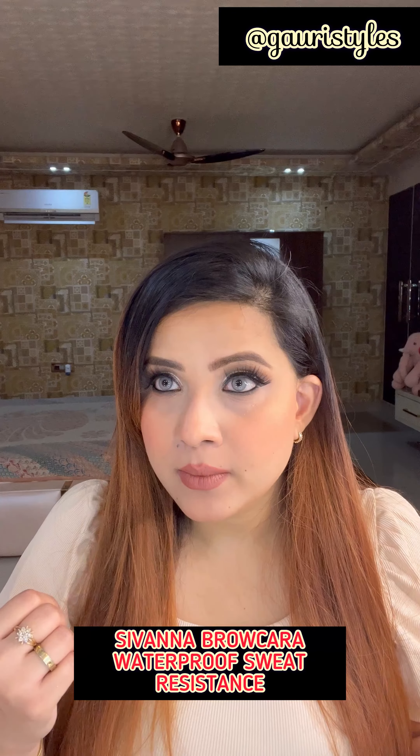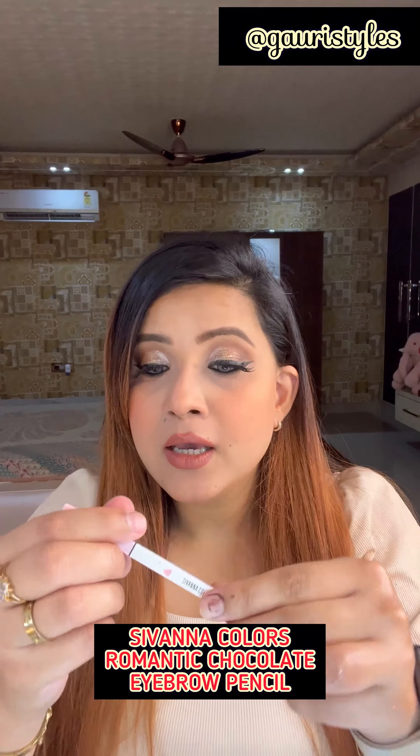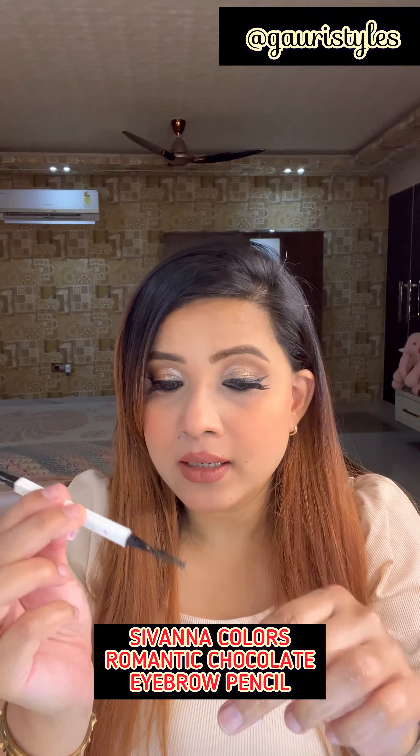Eyebrow pencils — this one is just so amazing. I have two brown mascaras: one is from Essence and the other one is from Anastasia Beverly Hills. ABH is my favorite, but this one is my new favorite and it's just amazing. You get a pencil on one side and a spoolie on the other.